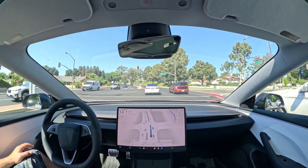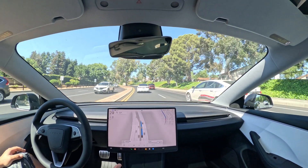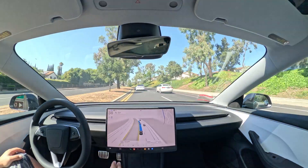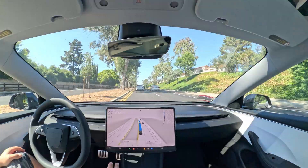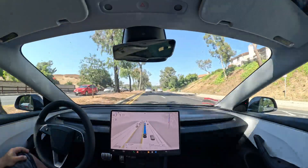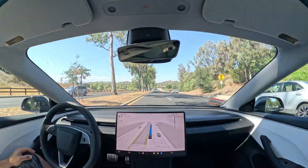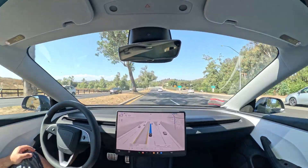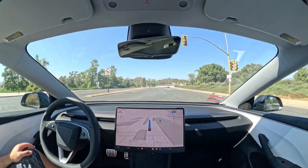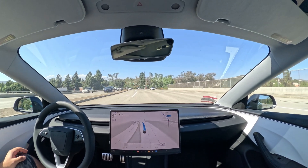Improvements over 12.3.6 that I've noticed: 12.3.6 was already really really good, but this one is even better. It's overall more smooth. It brakes more human-like — not braking too hard. Granted, it did brake hard in a couple of spots, but generally speaking it does a pretty good job of braking smoothly.